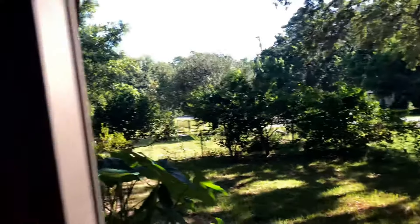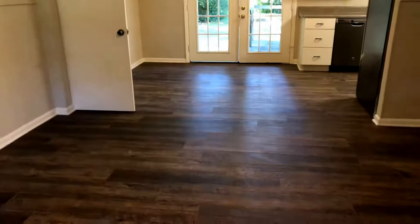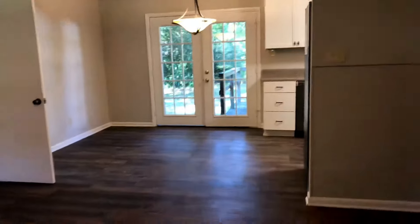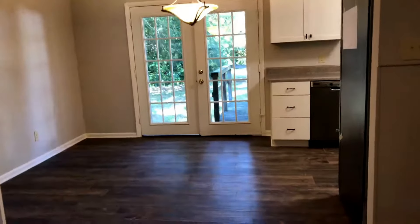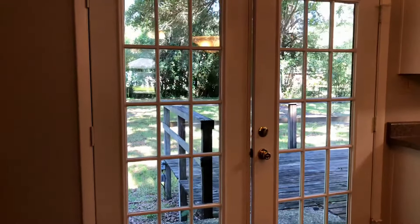Let's take a look inside. Coming in the front door, you've got fresh paint throughout this home, vinyl plank flooring, neutral color palette throughout. This home was a rental property and after the last tenants, it has been updated, cleaned up — it's move-in ready. This is a living-dining combo and as you can see there are French doors leading out to the back deck and backyard.